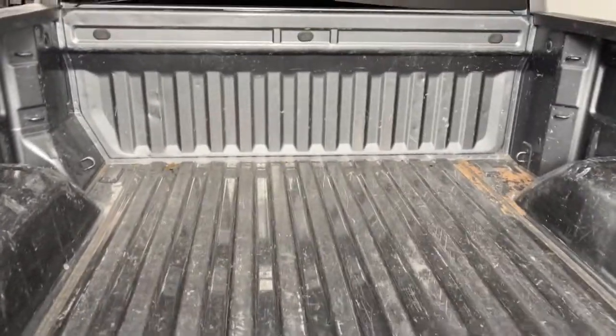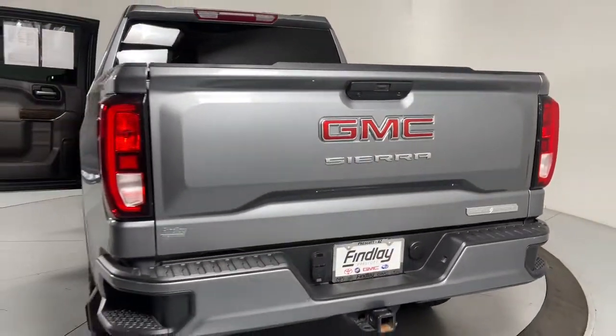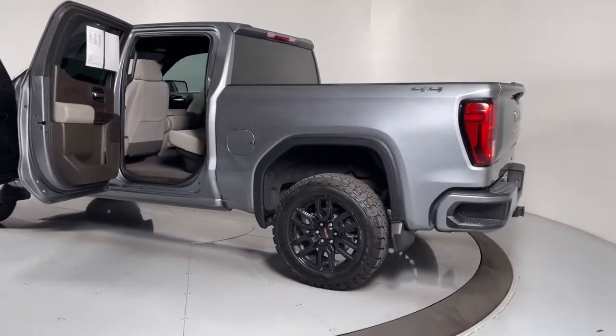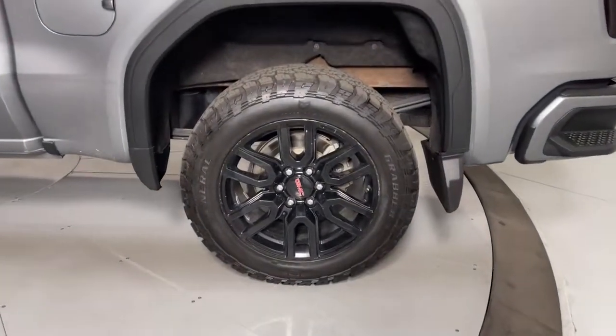Keyless entry, fog lamps, steering wheel audio controls, electronic stability control, Wi-Fi hotspot, intermittent wipers, trip computer, power windows, four-wheel disc brakes, power door locks.